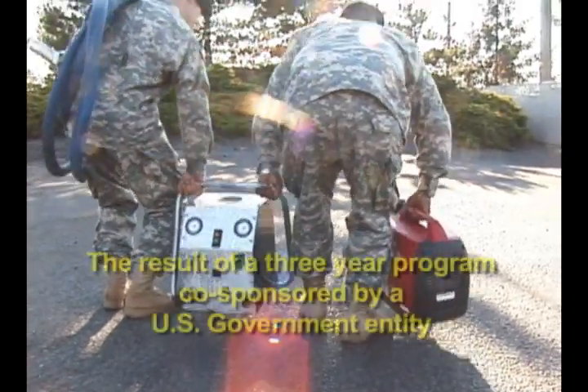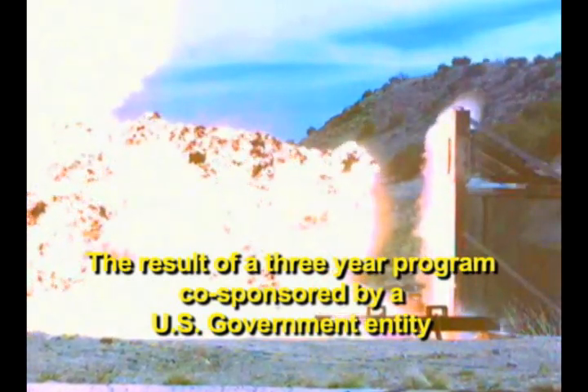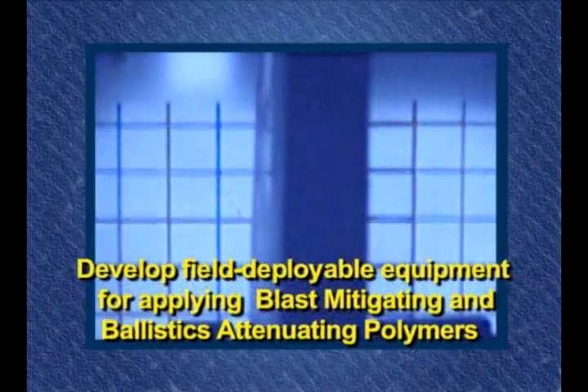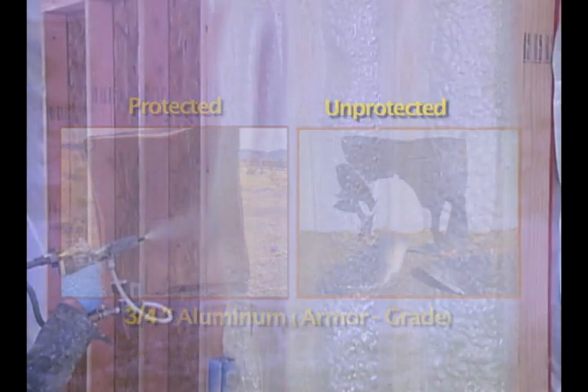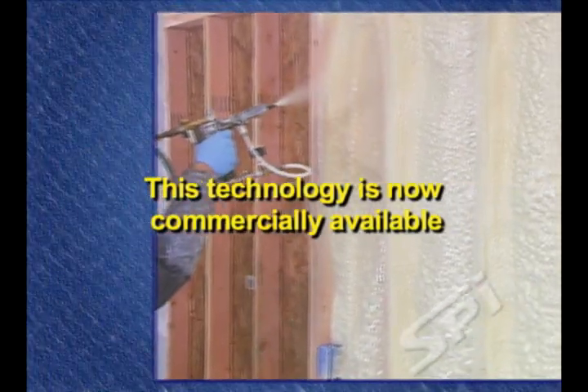The SPI Synergy System is the result of a three-year R&D program co-sponsored by a U.S. government entity to develop field deployable equipment for applying blast mitigating and ballistics attenuating polymers. This innovative technology is now commercially available.